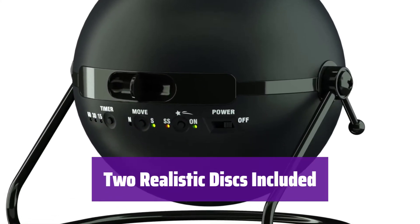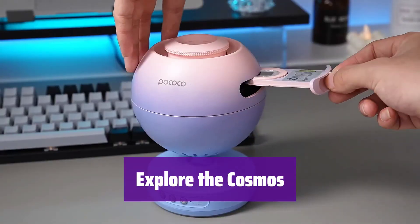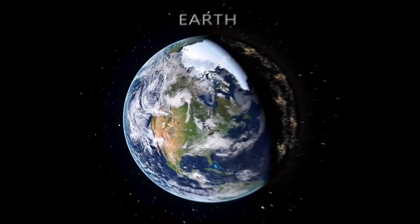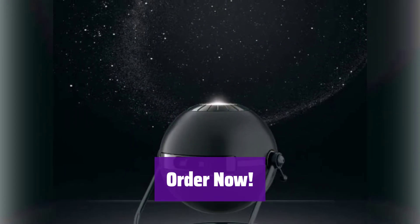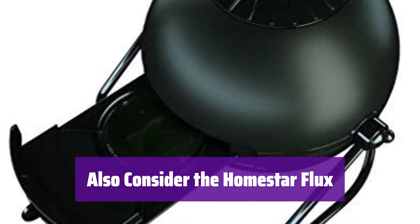It comes with two beautiful discs to project onto your ceiling or wall, and you can purchase many additional discs to explore different celestial views. With its simple design and stunning projection, it's a great gift for stargazers of all ages — a wonderful way to relax and enjoy the beauty of the night sky. Order your Sega Homestar Original before December 17th to ensure delivery in time for Christmas. For an even brighter and more detailed projection, check out the Sega Homestar Flux, which offers an enhanced viewing experience.